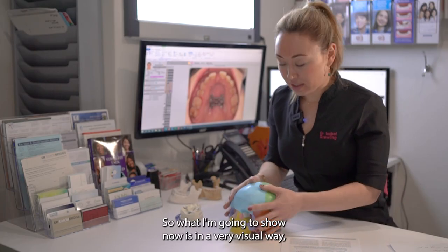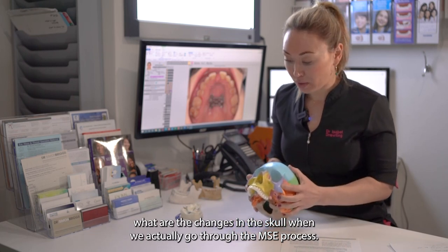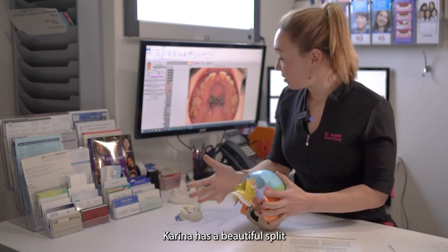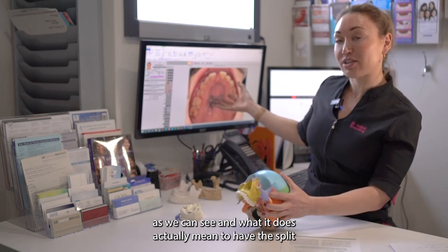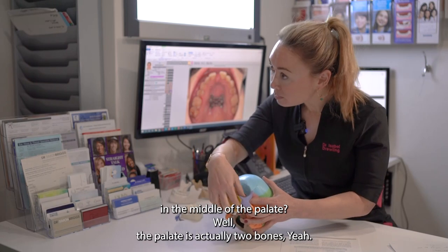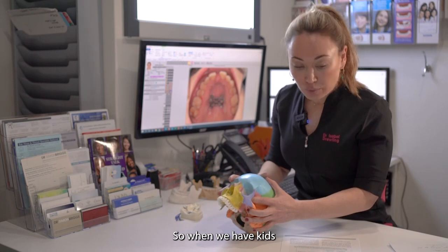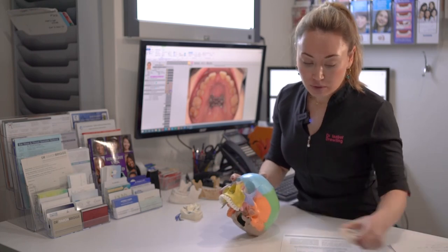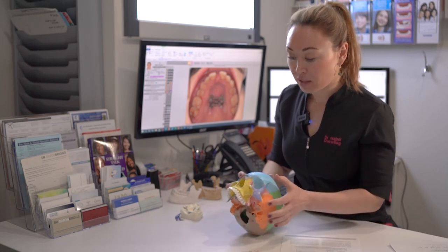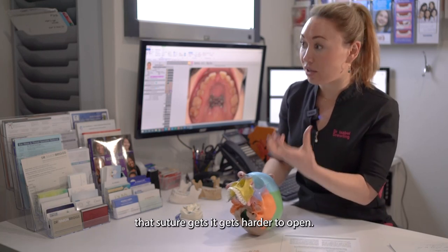What I'm going to show now, in a very visual way, is what the changes in the skull are when we go through the MSE process. Karina had a beautiful split, as we can see, and what does it actually mean to have a split in the middle of the palate? Well, the palate is actually two bones, and over time they fuse. When we have kids, we are able to split that suture in the middle of the palate with a normal expander, but as we get older, that suture gets harder to open.